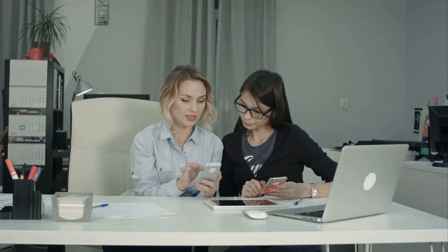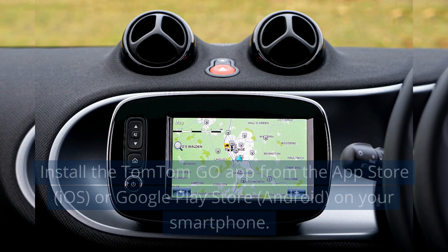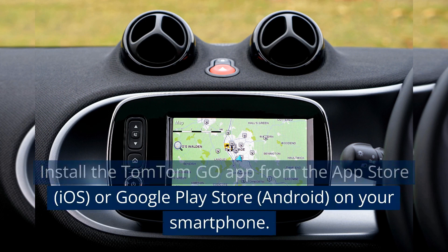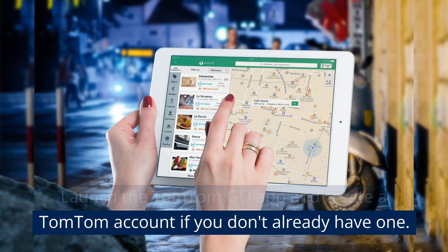How to use TomTom Go? To use TomTom Go, follow these steps. Install the TomTom Go app from the App Store or Google Play Store on your smartphone. Launch the TomTom Go app and create a TomTom account if you don't already have one.